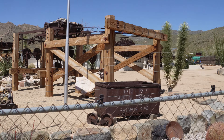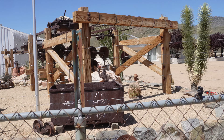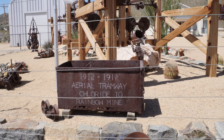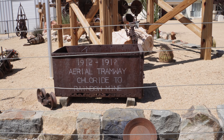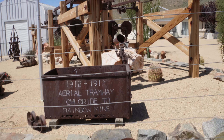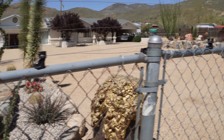Now this is an interesting place - lots of various stuff here. Of course they don't want you in there; they got it fenced and electrified. Flags. 1912 to 19-whatever. Aerial tramway, Chloride to Rainbow Mine. How about that?